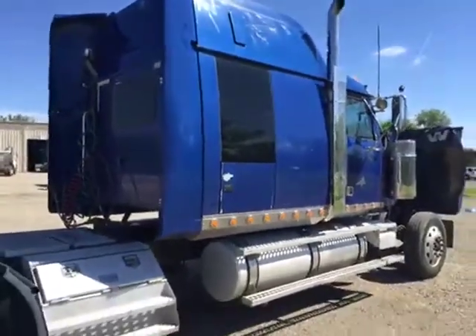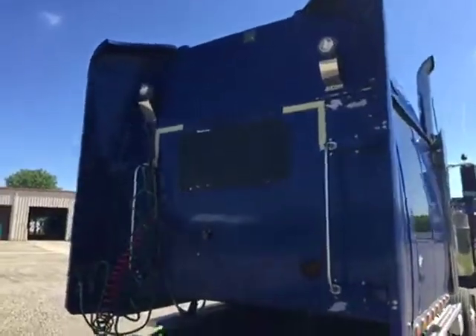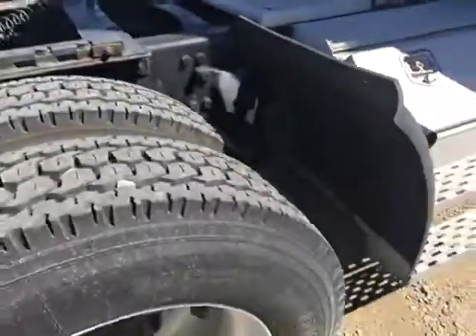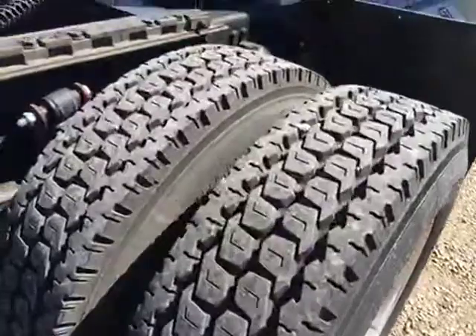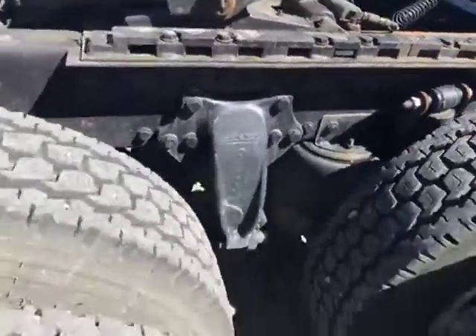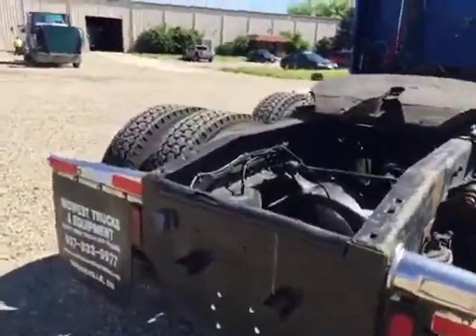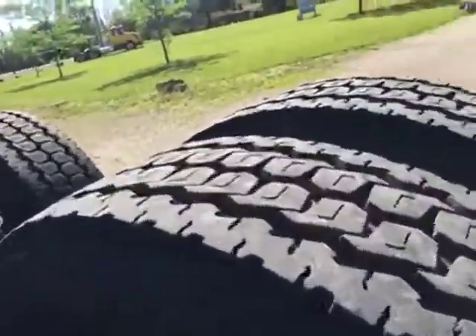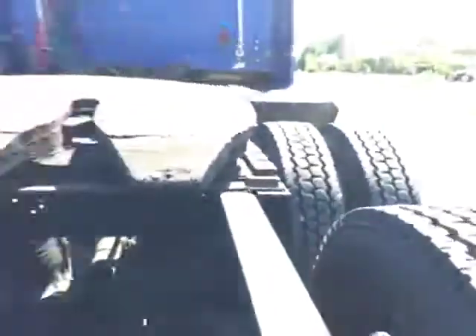Got the 82-inch sleeper with the window in the back, nice big saddle box here. Nearly brand new rubber, all virgin. All wheels and rims are aluminum. Airliner suspension. The frame is essentially rust free.